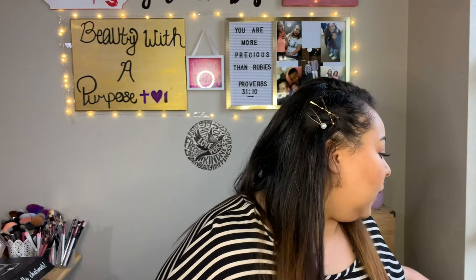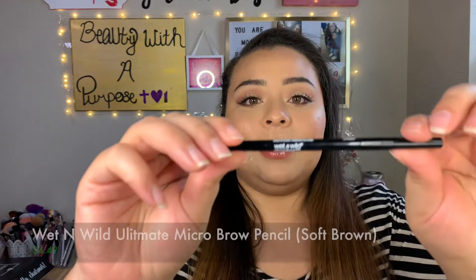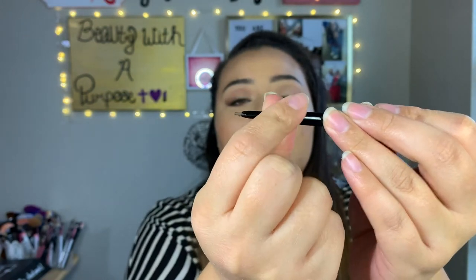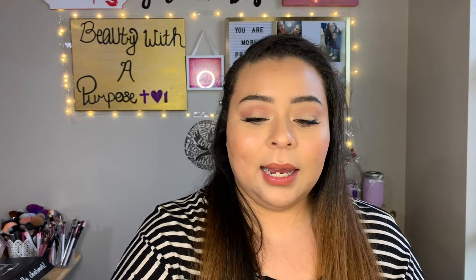Going in the order that I do my makeup, I'll start off with brows. You'll see a lot of these products in use in my most recent chit-chat get ready with me — I'll link it if it's up. The first thing I picked up was the elf micro brow pencil. I loved their regular retractable brow pencil but wasn't a fan of the defining tip, so I wanted to try this one to see if it had the same formula — and I really do love it.